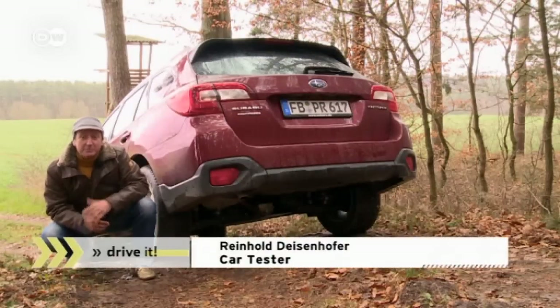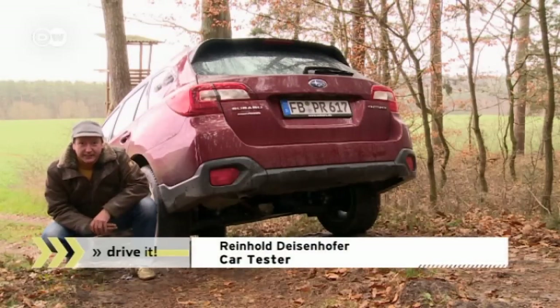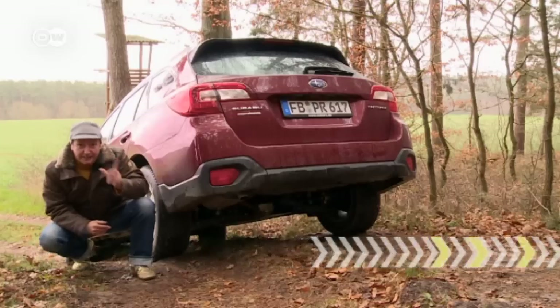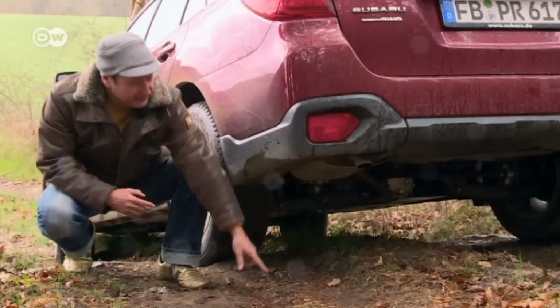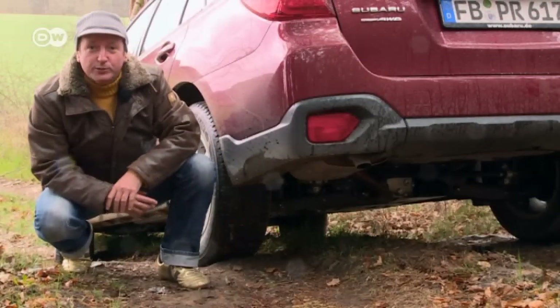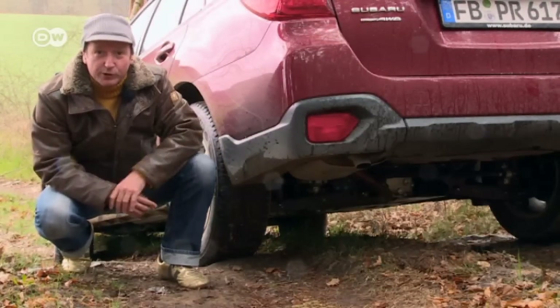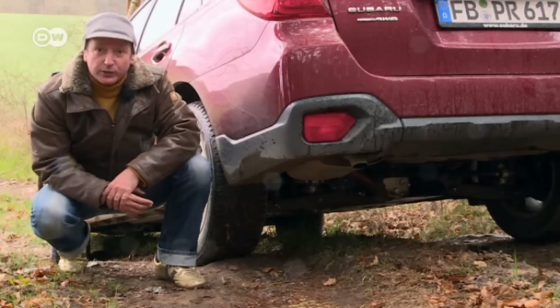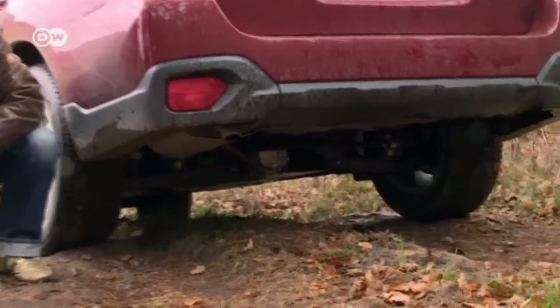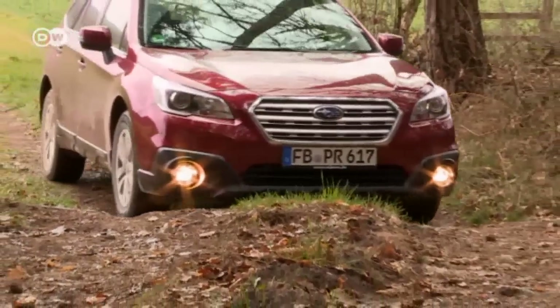Test driver Reinhold Geisenhofer says no one needs 30 centimeters of ground clearance in everyday driving, but there's no downside to it. If you ever decide to head out into the forest or the fields, a normal car would bottom out, but the new version of the Subaru Outback won't. It also has new assist systems.